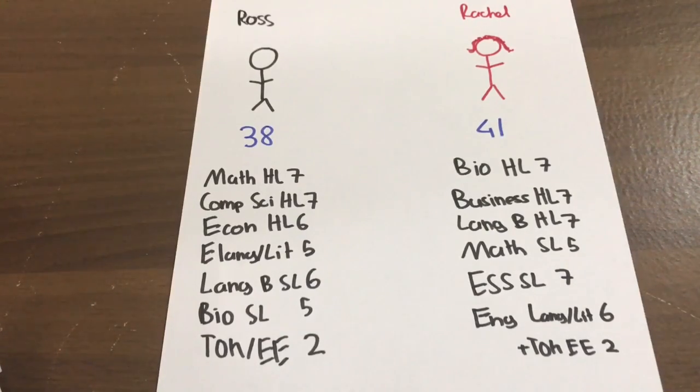Required subjects trump your total number of points. A person who got 38 and took the hardest HL subjects did, in a way, a harder IB program than a person who got a 40 with soft subjects. For example, the London School of Economics lists non-preferred subjects on their website - both business management and film are non-preferred, recognizing these subjects aren't as hard to score high in compared to math and physics HL.